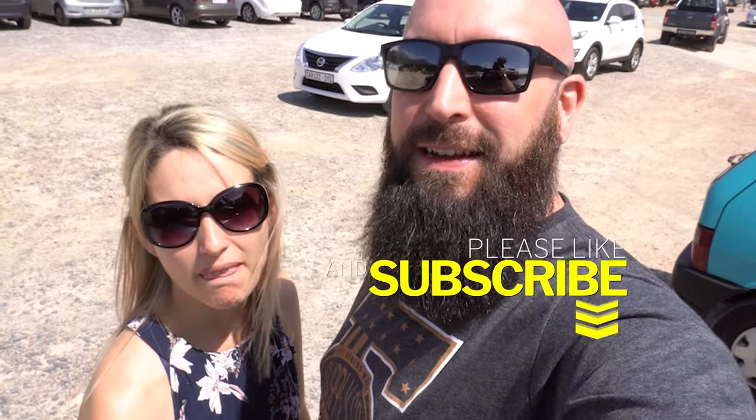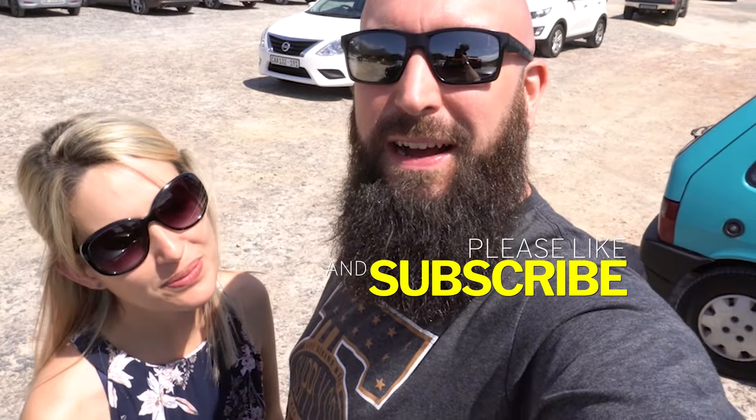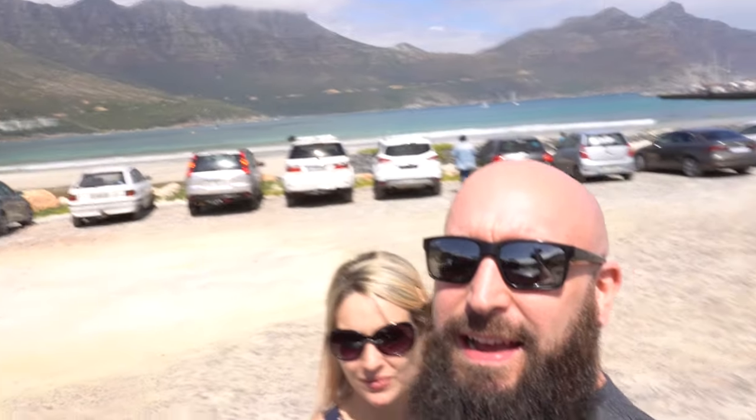Welcome back everybody. We have decided to take an impromptu visit out to Hout Bay today. We woke up this morning — I haven't been well — and we just decided, hey, you know what, it's time to go and get some fresh air. So we've headed out here to the beautiful Hout Bay today. We're gonna take a walk around and show you a little bit of home. Enjoy!